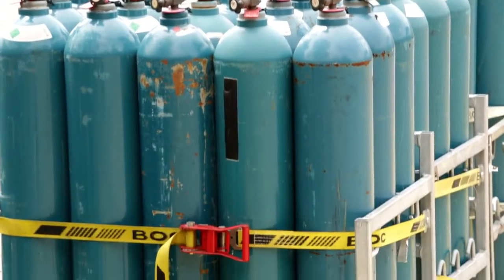The last thing is: never, never, never try to catch a falling cylinder. The cylinder is designed to take that impact — people aren't.